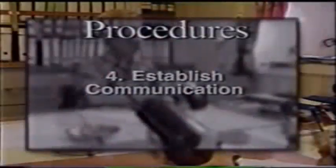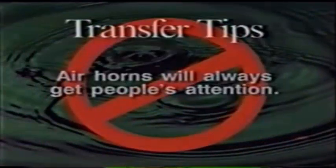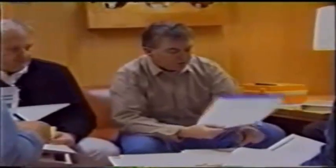Crew members assigned to bunkering should have no other duties during the oil transfer process. Step four in safe bunkering requires that the person in charge establish communication. Communication systems and procedures must be established and understood — from coordinating radio frequencies to use of common English phrases and hand signals. During a noisy bunkering operation, air horns will always get people's attention. Make sure everyone knows they may stop the transfer process at any time should anything appear out of order.